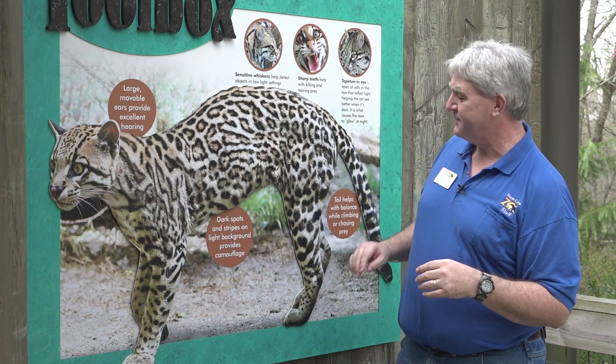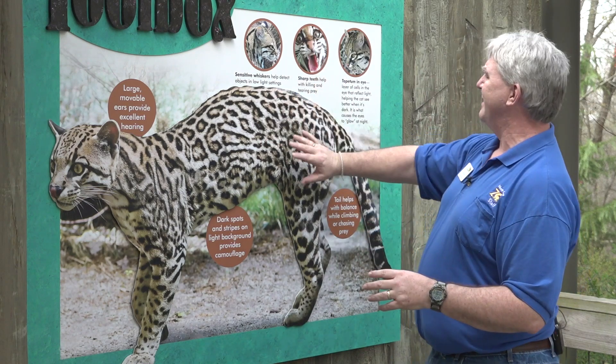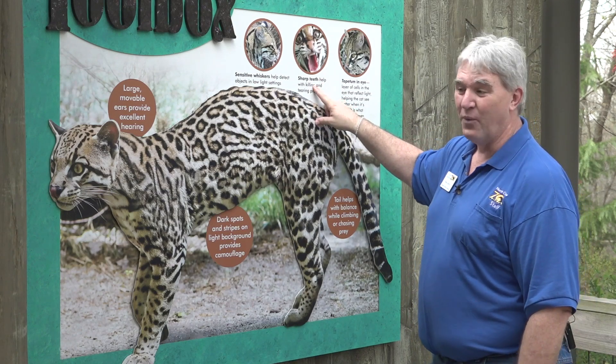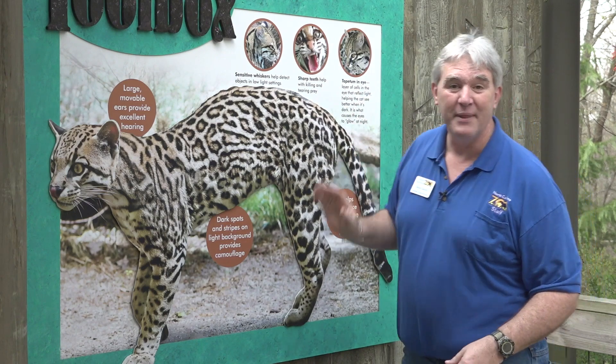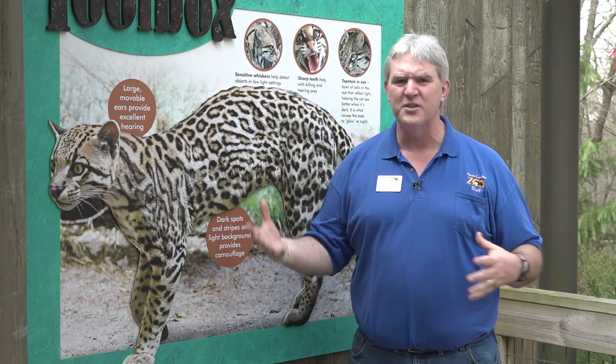Let's see what our interpretive sign says: sensitive whiskers — talked about those; sharp teeth, they are a predator; the tapetum — there it is; and the tail helping them climb a little bit. It's really neat to see all this cool stuff going on with them.